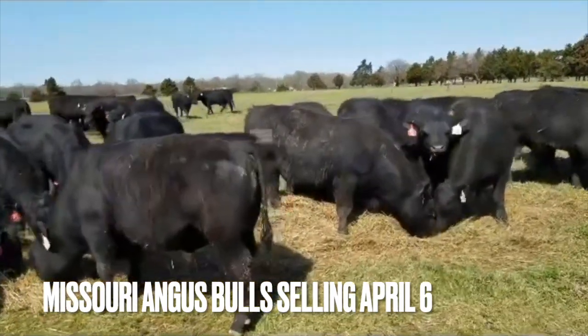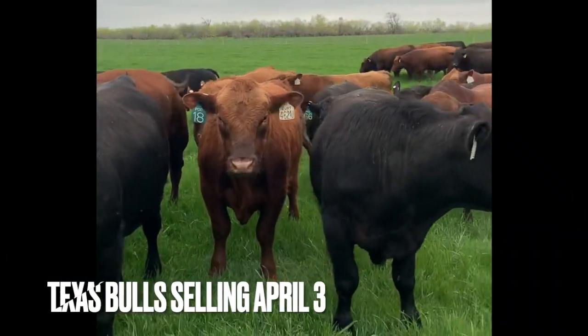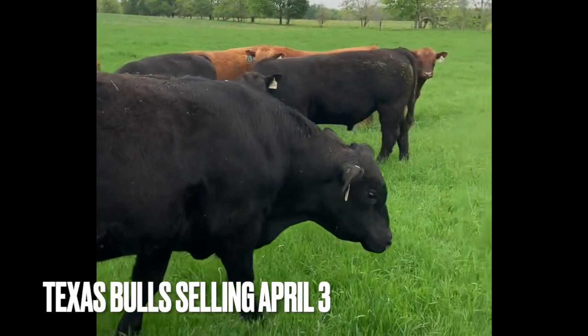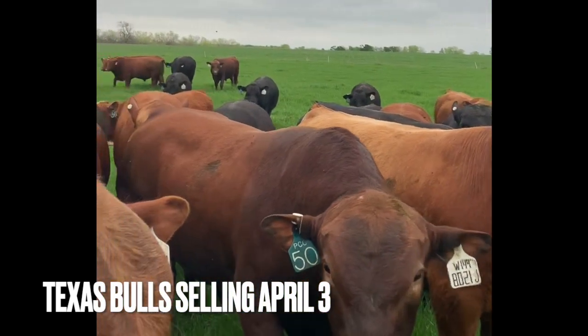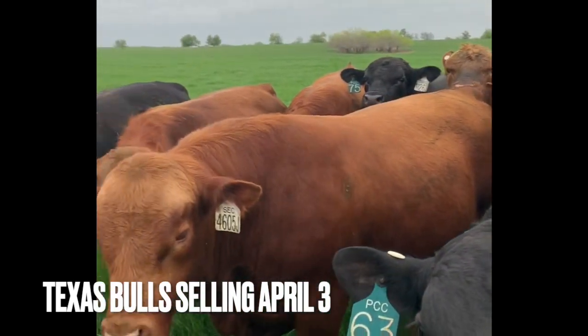Whether your calves are finished in the feedlot or on grass, PCC cattle will finish sooner on less feed. If you're in the grass-fed business, you probably already know that Pharaoh Cattle Company has superior genetics for grass-fed producers. If you hope to move in that direction, don't start without the right genetics to fit your end goal. I'll see you next time on the Herd Quitter Minute.